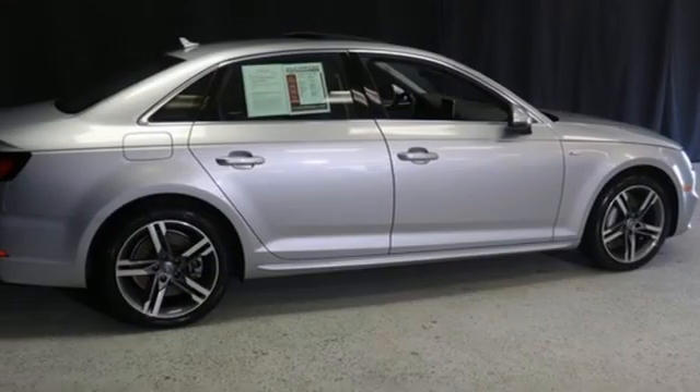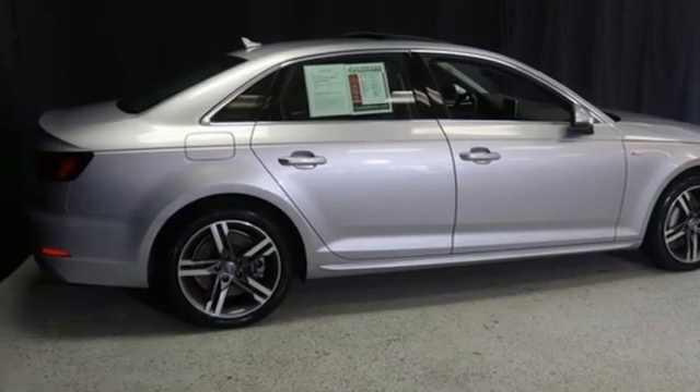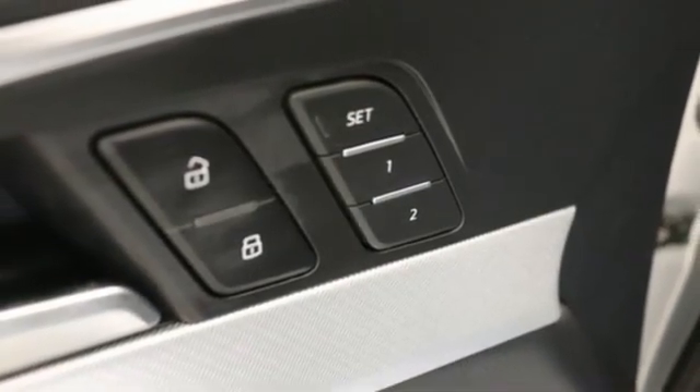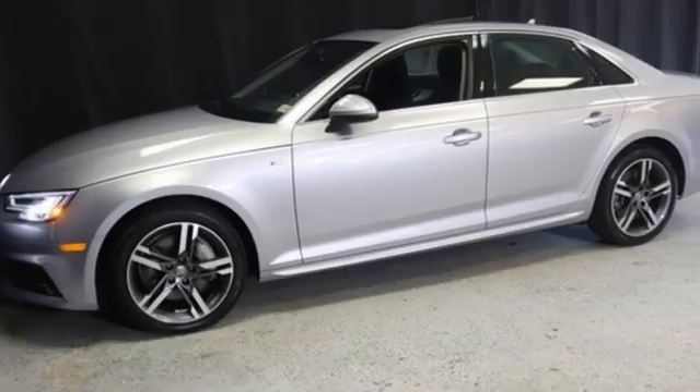Smart device navigation, dual-zone climate control, gas pressurized shocks, auto-dimming rearview mirror, and intercooled turbo in-line four-cylinder engine.